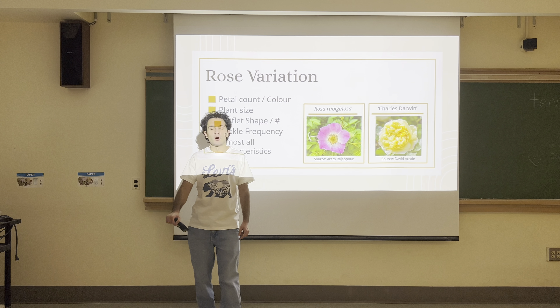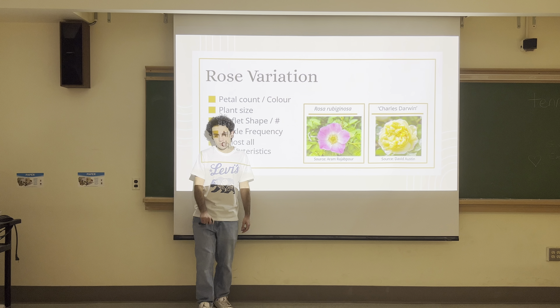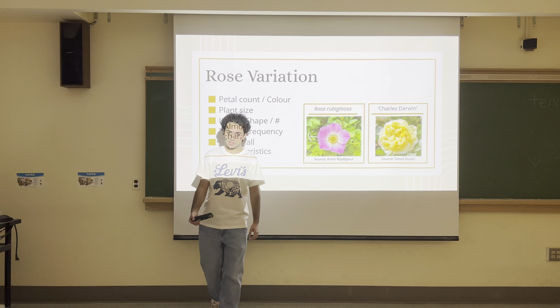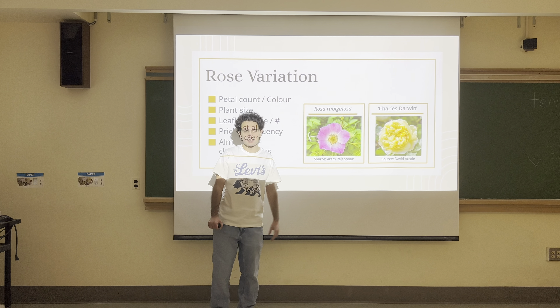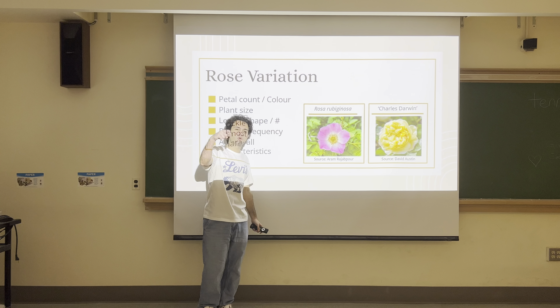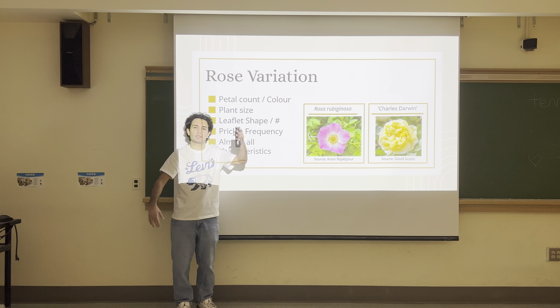Why might a rose decide it wants fewer prickles? Climbing roses, instead of using their prickles primarily for defense, may use them for structural purposes. Climbing roses, because they still have the same general stem diameter, are lanky and may not support their own weight. Their prickles can act almost like hooks to attach onto different plants, human structures, or rocks to support the enormous heights they want to reach.